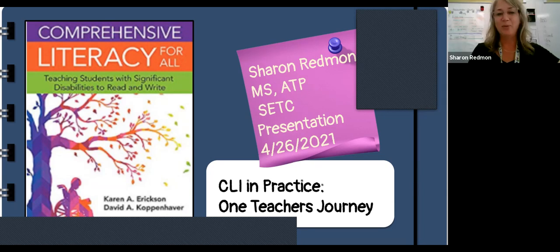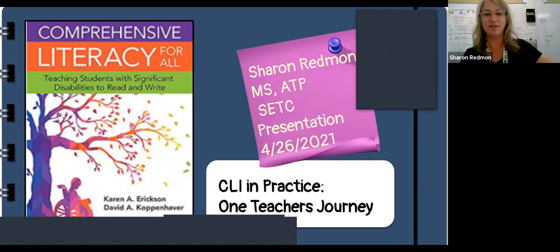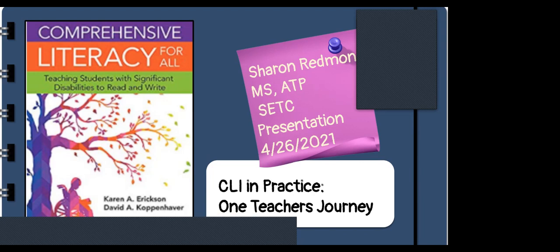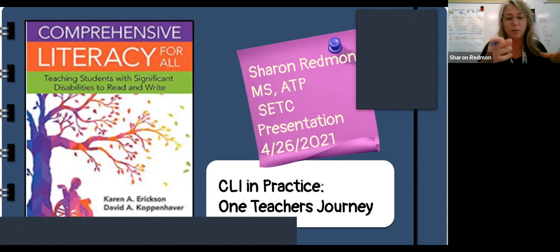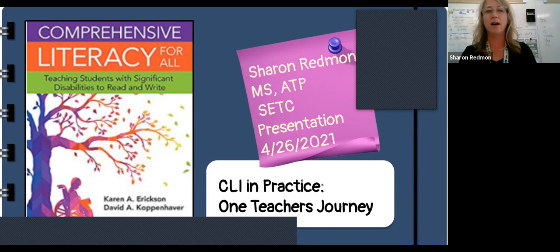Thanks, Sue. Welcome, everyone. I know we only have a few here, so please put any questions in the chat and Sue will monitor that. I'm happy to stop and answer as we go through. This is jam-packed full of information. I could take each one of these sections and easily make them into an hour-long presentation, but we're going to be looking at all 12 today.